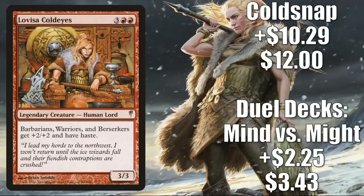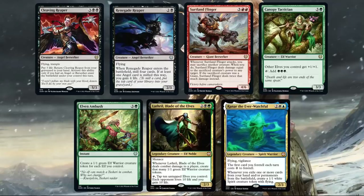Number 2 is Lovisa Coldeyes — two copies here. The Duel Deck Mind vs. Might version, which is only found in foil, goes up $225 to $343 this week, that's a 191% increase. The Cold Snap version goes up $1029 to $1229, that is a 602% increase this week. This is a fairly popular commander and also sees play in builds like Najeela the Blade Blossom. It's really moving because of Kaldheim preview cards. We already saw Magda Brazen Outlaw, but several other previewed cards play well with Lovisa: Cleaving Reaper, Renegade Reaper, Zirtland Flinger, Canopy Tactician, Elven Ambush — all warriors, berserkers, or cards that make warrior tokens. The last two are front-facing commanders from Kaldheim commander decks: Lathril Blade of the Elves and Ranaar the Everwatchful. A couple of the Kaldheim cards coming out of Commander Legends packs would also play well with Lovisa.